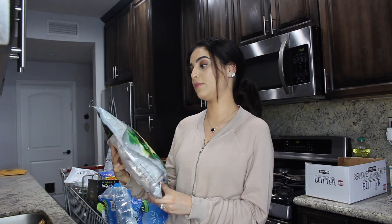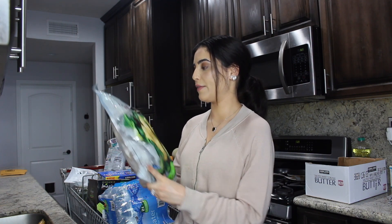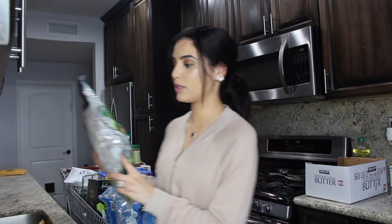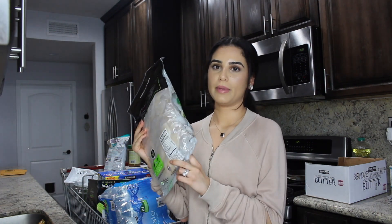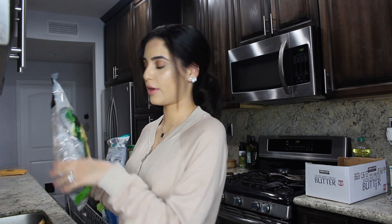We also wanted to try some flounder fish. This one is wild as well and I'm going to be making a lot of different recipes with it. Even though the portion is a really big bag, I can keep it in the freezer so I'm not worried about it going bad.